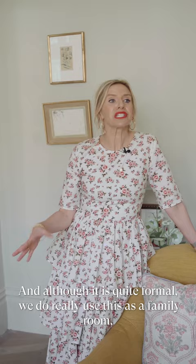This is our living room and although it looks quite formal we do really use this as a family. We've got the TV in here.